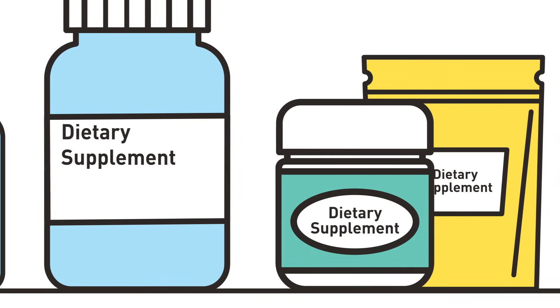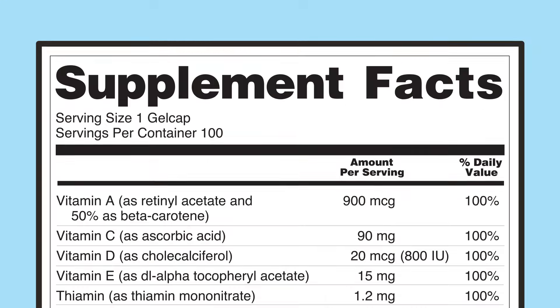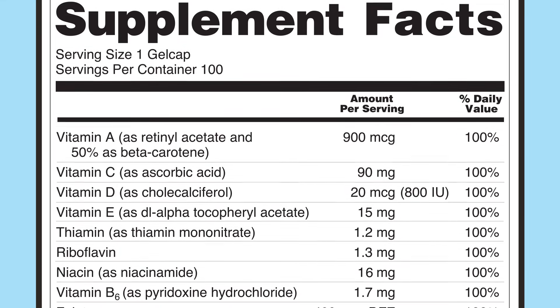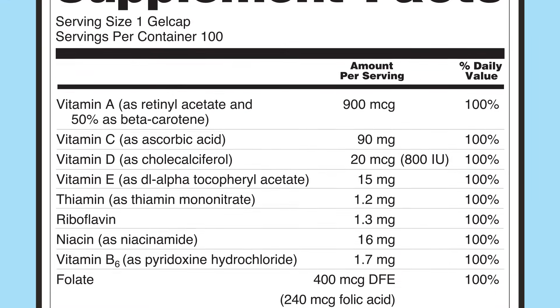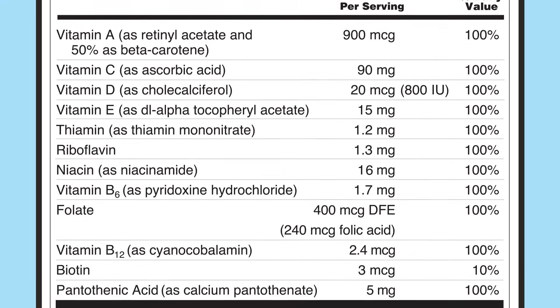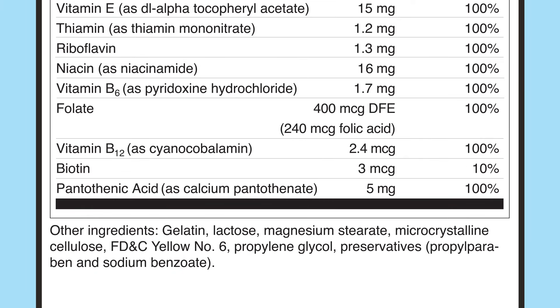Dietary supplements are also required to have a supplement facts label that lists the serving size, the number of servings per container, each dietary ingredient in the product, and the amount of certain ingredients per serving. The label also lists information about dietary ingredients contained within proprietary blends and other ingredients such as fillers, binders, preservatives, sweeteners, and flavorings in descending order by weight.